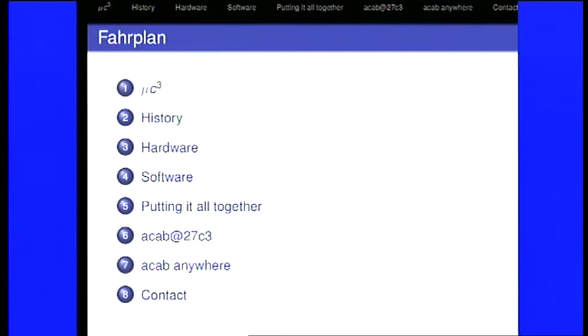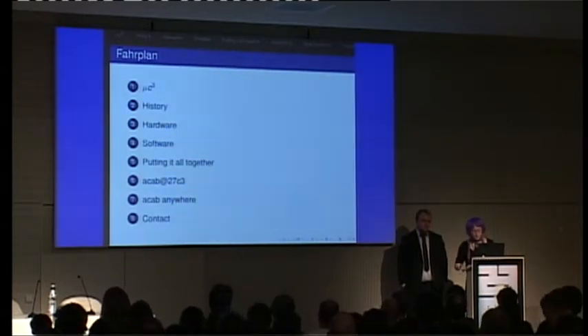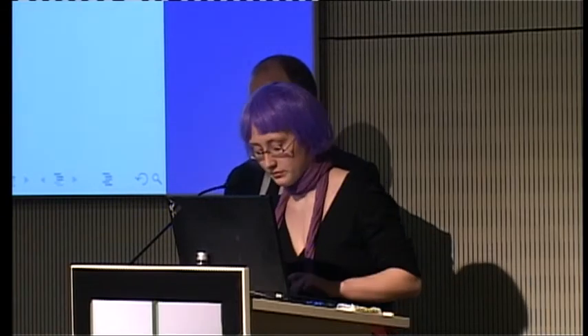We're here today to tell you about our art project we did in the summer. F-Platz is here to tell you about the software. I myself know some about the hardware. During this talk, we want to tell you some stories about what happened, tell you what is behind the screen, and we hope to inspire you for your own art installation someday. We are from Munich, from the Munich CCC.